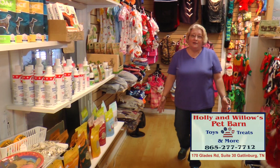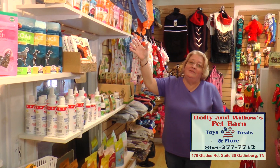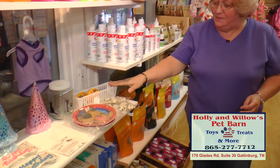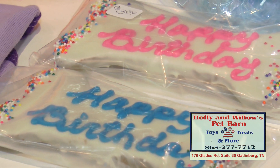This is our party section. We have cakes, ice cream, cheesecake mix, and we even have jello. Then we have a little party section here. We've got happy birthday balls. We have balloons that have little paw prints. We even have party hats and cookies that say happy birthday.